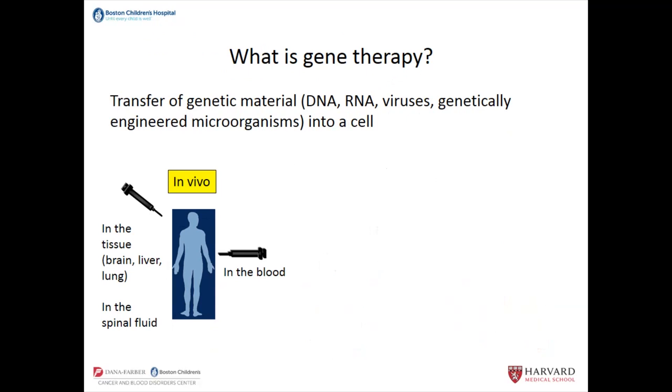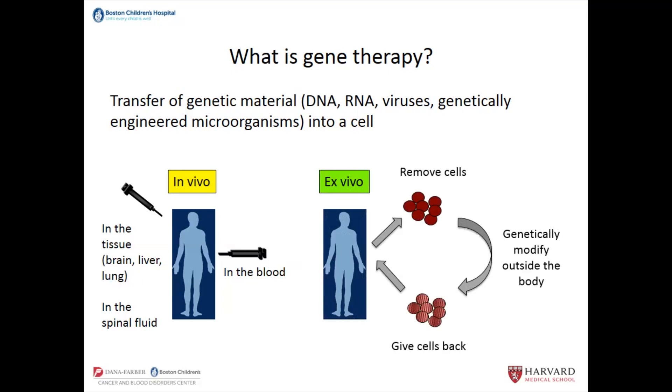Moving on to what is gene therapy. Gene therapy is when you're transferring genetic material — including DNA and RNA — into a cell. There are two major types. One is called in vivo gene therapy, where you take the genetic material and inject it directly into the person — either into the bloodstream or directly into a tissue such as the brain, liver, lung, or spinal fluid. The other type is so-called ex vivo gene therapy, where you remove cells from the body, genetically modify them outside of the body — which is what ex vivo means — and then give those modified cells back.